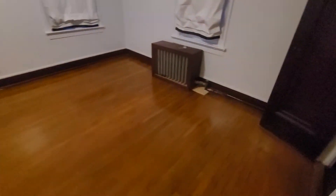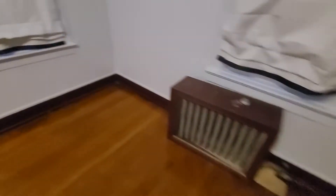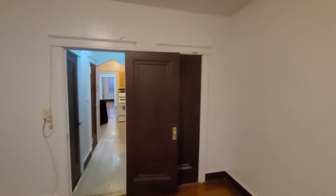And then we have, get this, a really large bedroom. Look at the size of this bedroom — it is huge. Hardwood floors. You've got three windows and two closets, one here and one on this side.